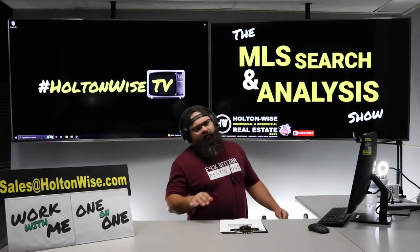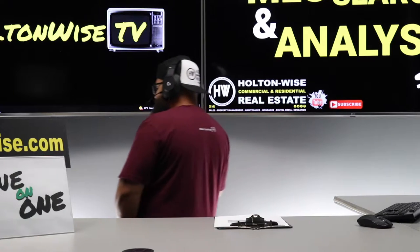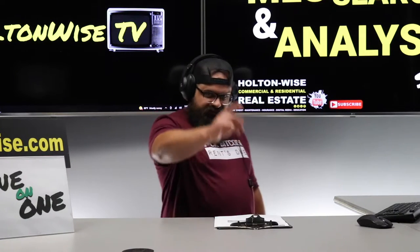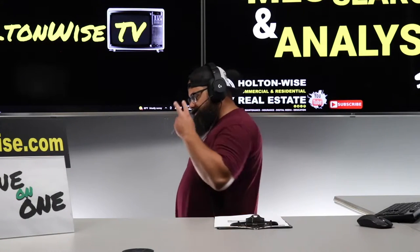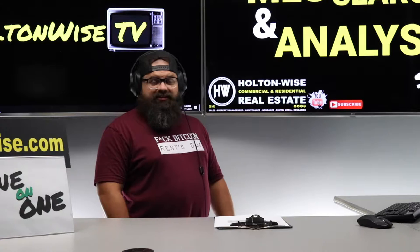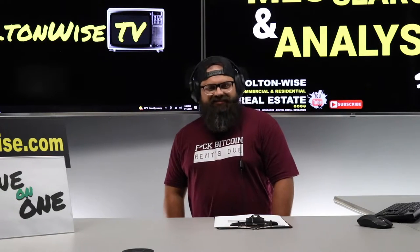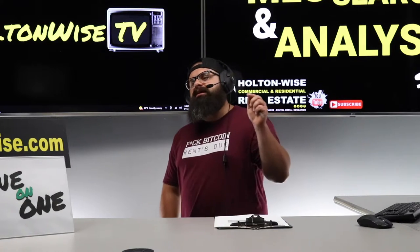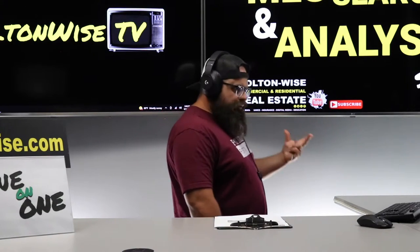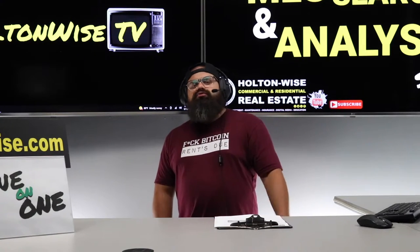If you are active duty military, you have quite a bit in common with Brenton. Brenton is an investor and he's active duty military — he's in the Air Force. Thank you for your service. He's busy and he's overseas, currently in the UK. But that doesn't mean he can't still invest in real estate. What he needs is a boots-on-the-ground team.